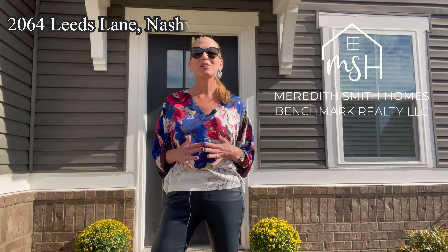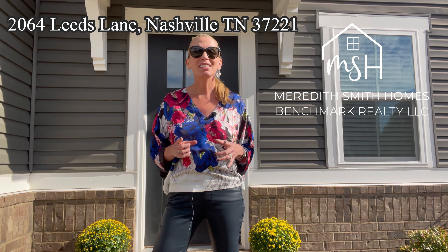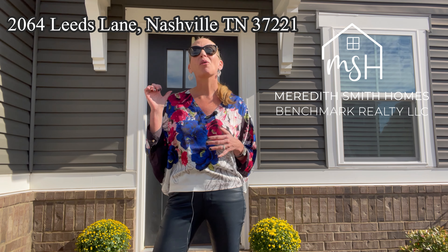Welcome to 2064 Leeds Lane located in the popular Avondale Park neighborhood. This is the last home before a cul-de-sac, with no neighbors on one side or behind.